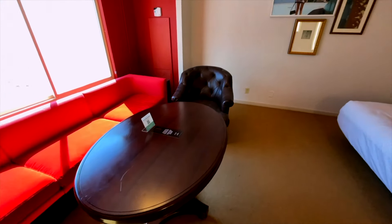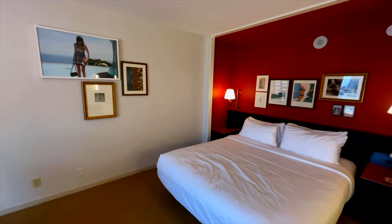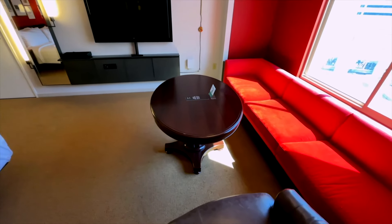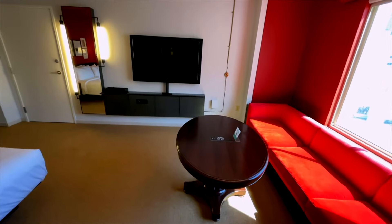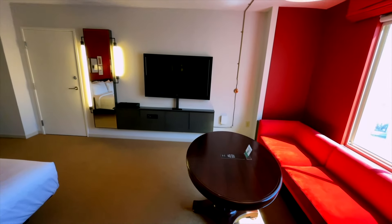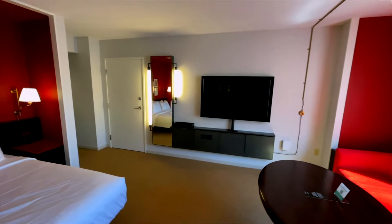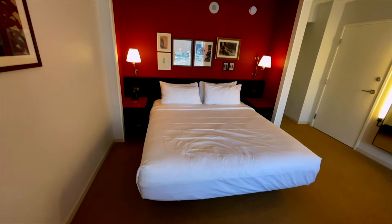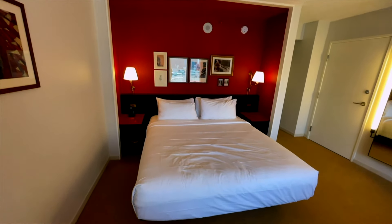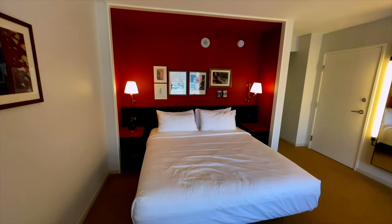It's a very spacious and comfortable room. However, it doesn't have a lot of storage space. You've got a couple of nightstands with drawers in them, and then you've got that small chest in the closet — that's about it for storage. Very well-kept room, and for the price point, it's a great value.